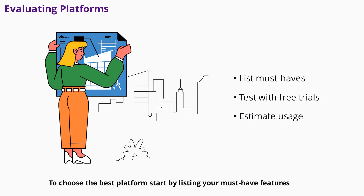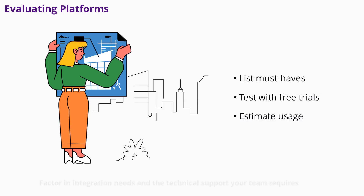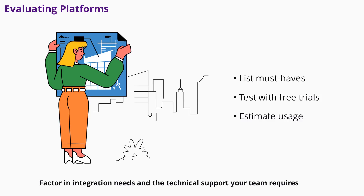To choose the best platform, start by listing your must-have features. Test multiple platforms using free trials to see which fits your workflow. Estimate your conversation volume to select the right pricing tier. Factor in integration needs and the technical support your team requires. The right platform will save you time and resources while delivering a better experience for your customers.